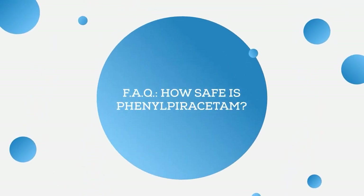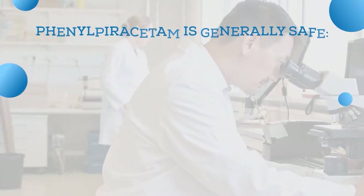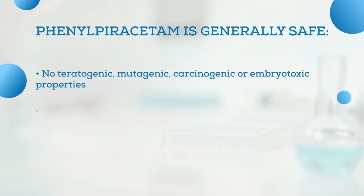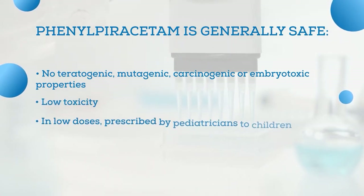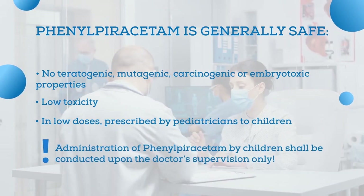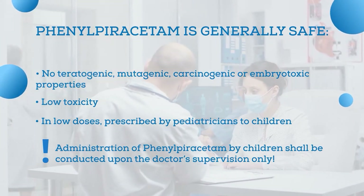It's very important to understand how safe phenylpiracetam is. It is a generally safe nootropic — phenylpiracetam does not exhibit teratogenic, mutagenic, carcinogenic, or embryo-toxic properties, and it has low toxicity. Interestingly, in low doses it is even prescribed by pediatricians to children, though administration by children shall be conducted only upon a doctor's prescription and supervision.